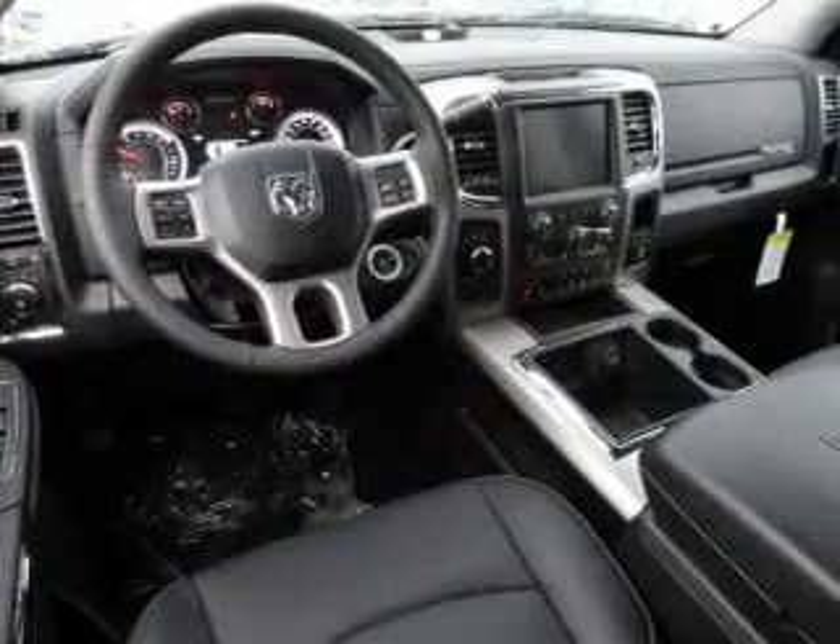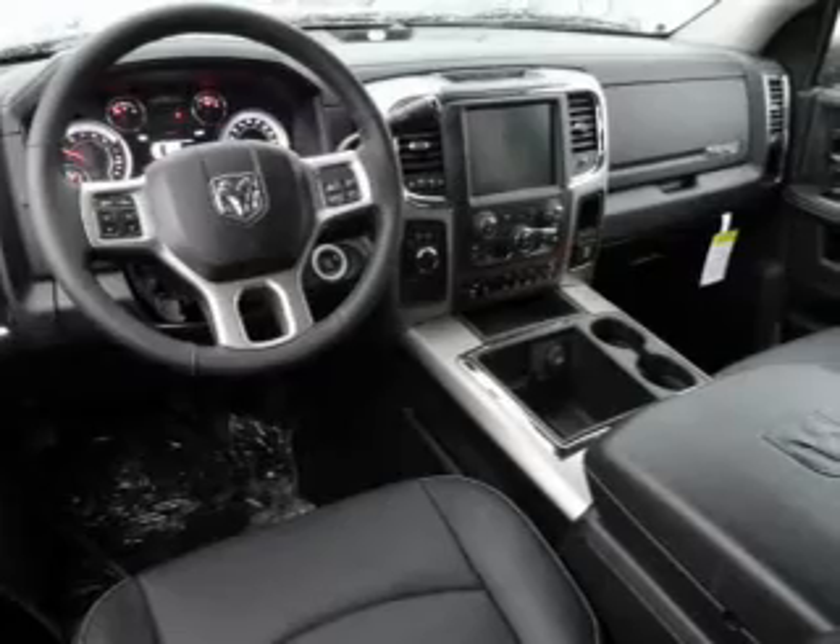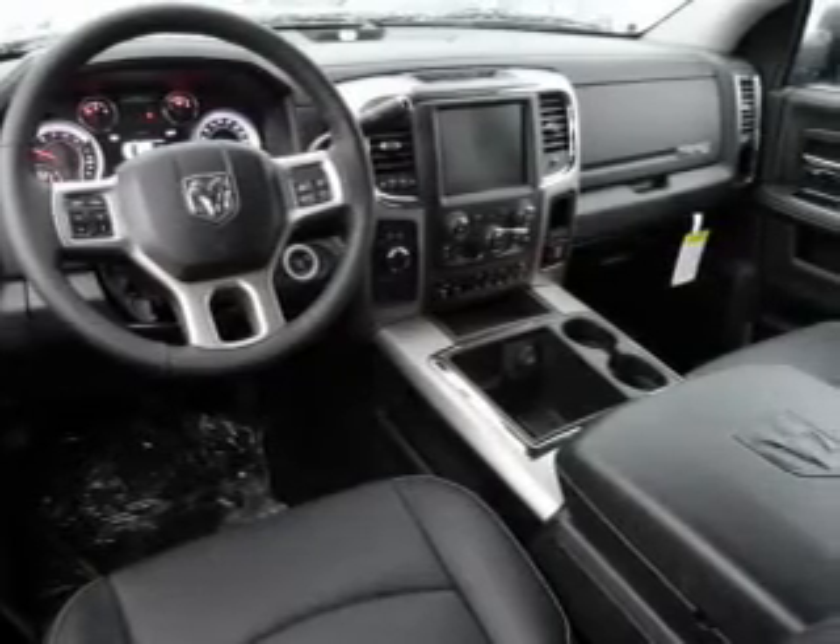Keyless entry, leather seats, power door locks, power windows, cruise control, Bluetooth wireless, and AM-FM stereo.